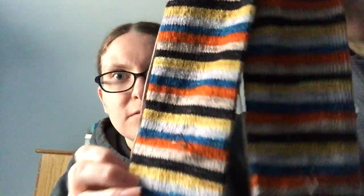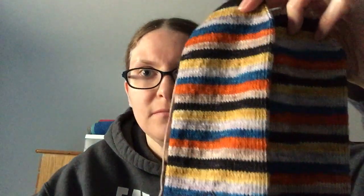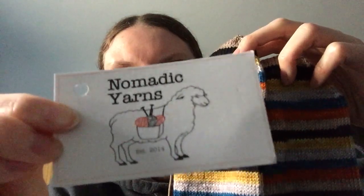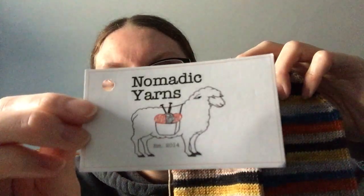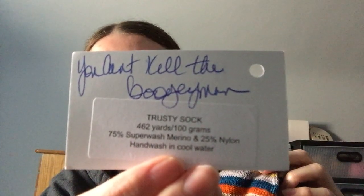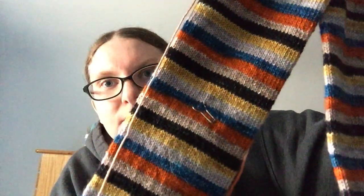Can you guess what yarn this is? Nomadic Yarns — I have a small addiction. This is 'You Can't Kill the Boogeyman' on her 75-25 base. The Haverlin yarn socks are 80-20.